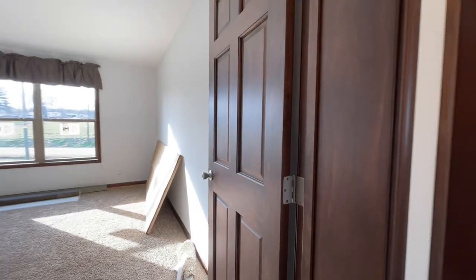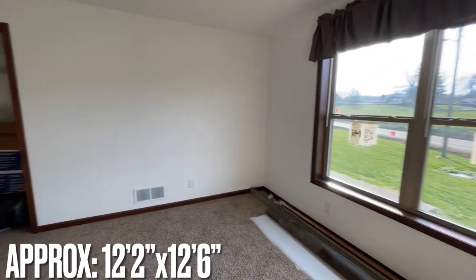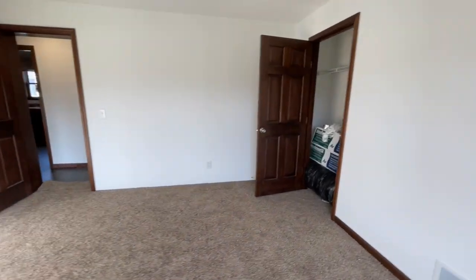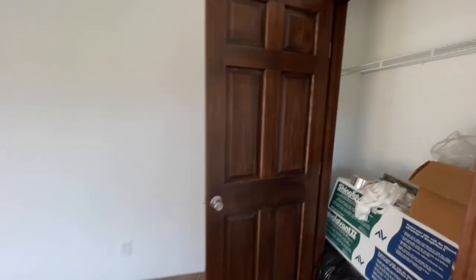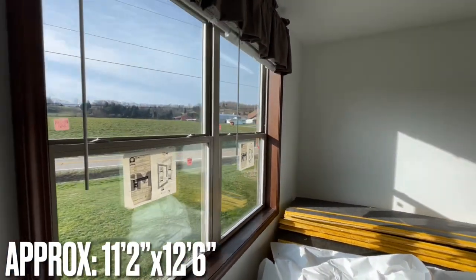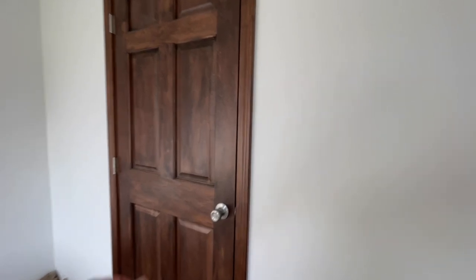Coming out of the bathroom and continuing down the hall — on the opposite side are both of your secondary bedrooms. Your first bedroom is a really nice size with a closet. Your second bedroom is also a nice size with its own closet.